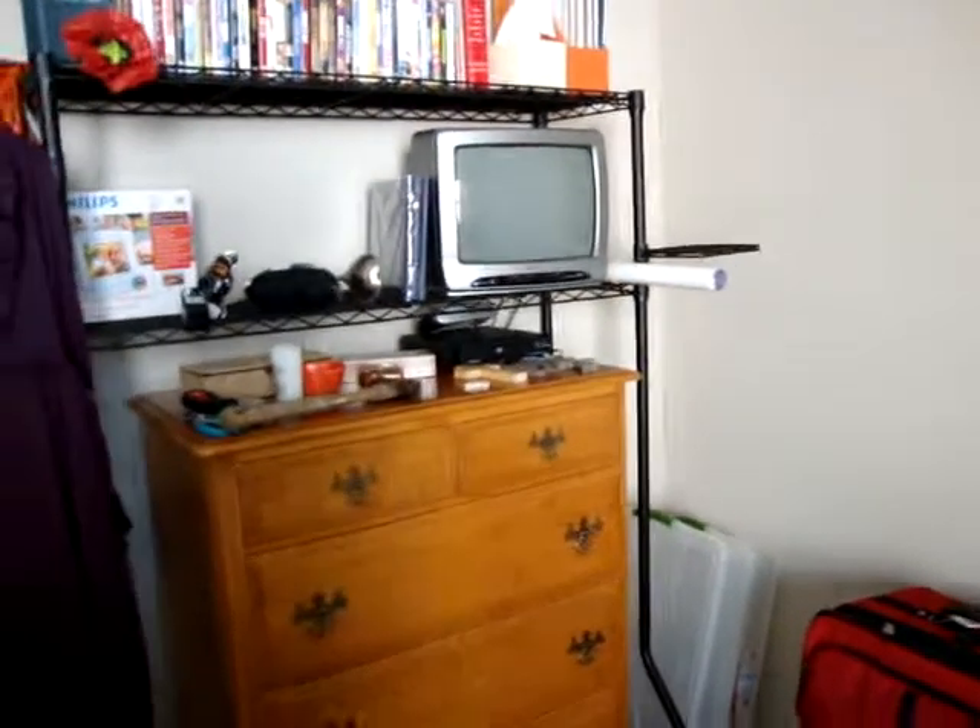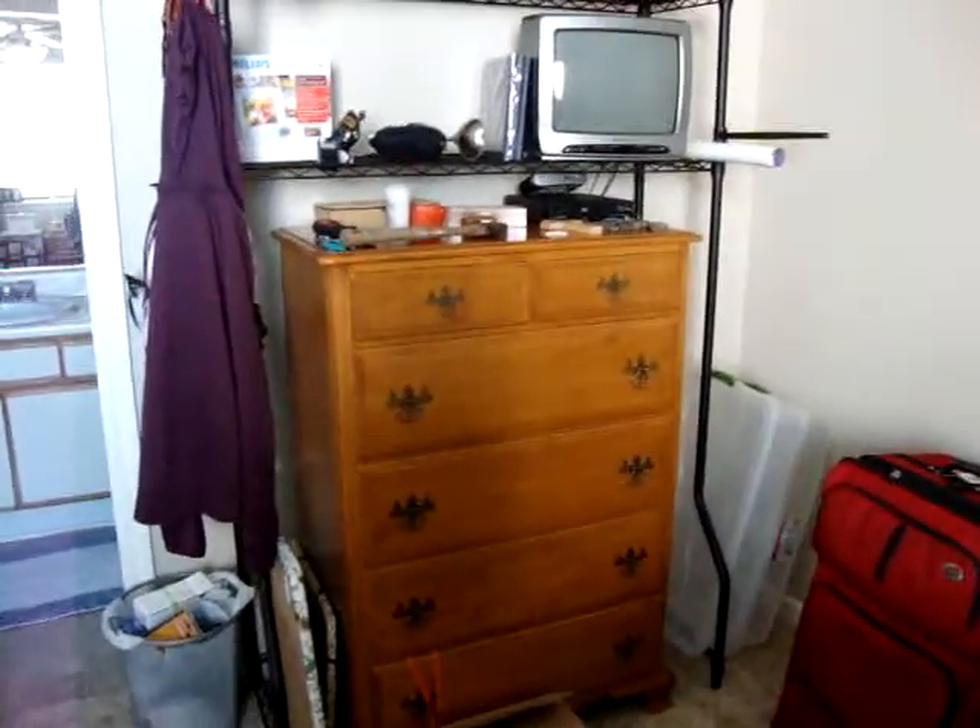The entertainment center. Thrift store find. Nice maple dresser. There's the bathroom — we'll go to the bathroom later.